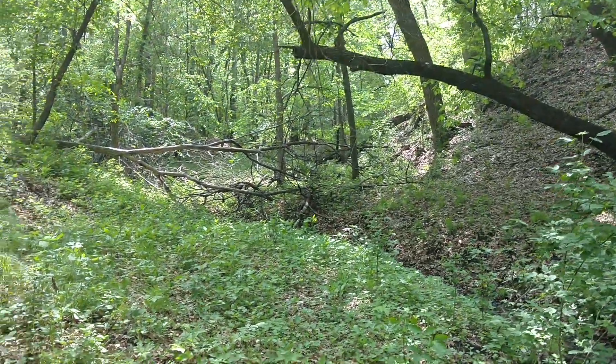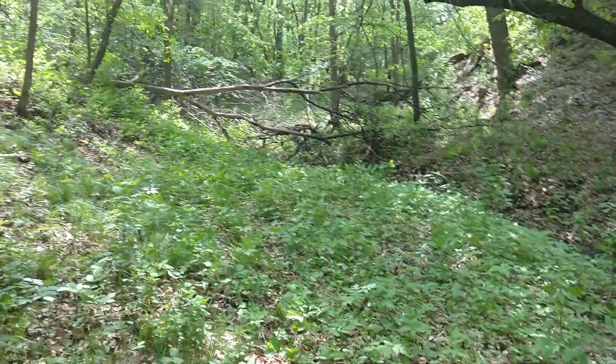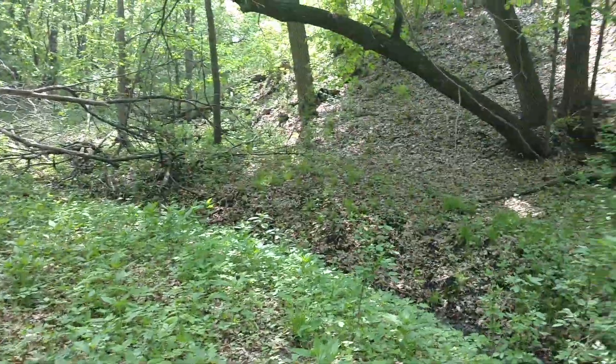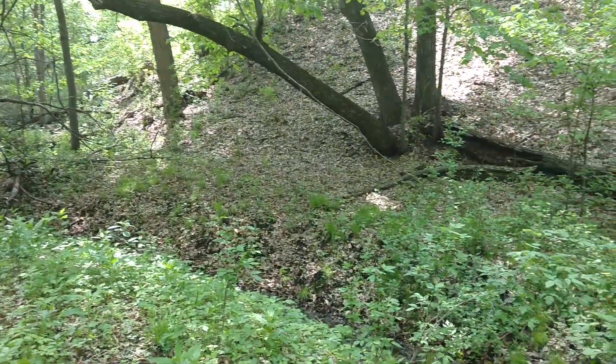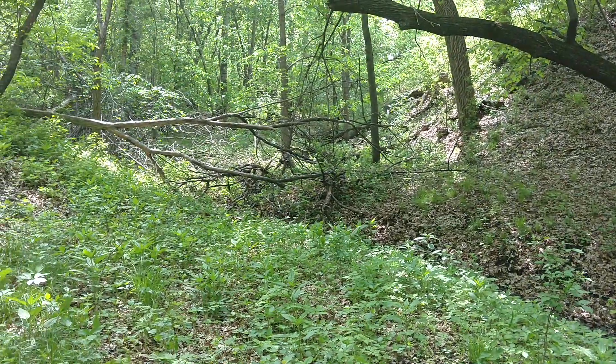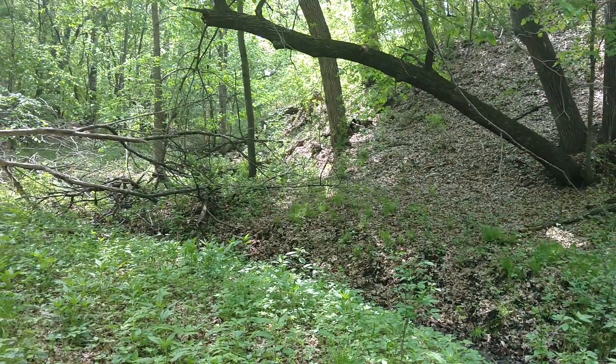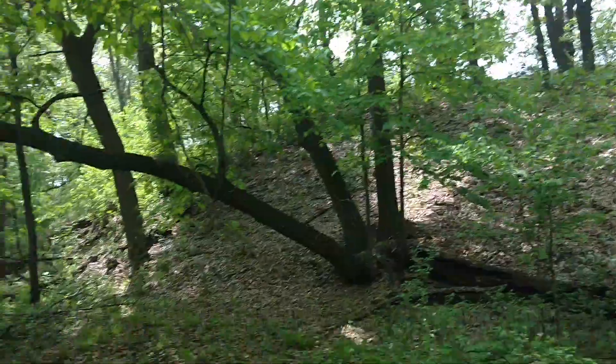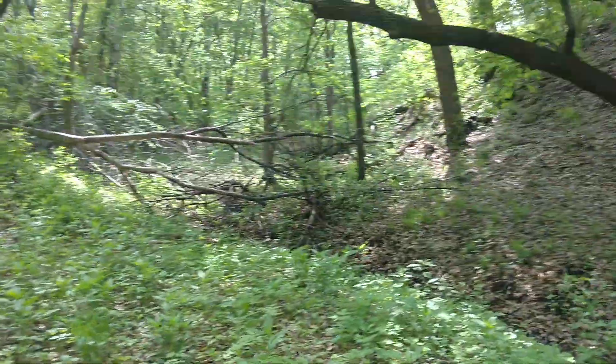Well, after that little rain that we had, things really greened up. It was going to happen anyway, and down in this area it's pretty damp. But after that rain, all of a sudden all the leaves popped out, so it's kind of a jungle again.